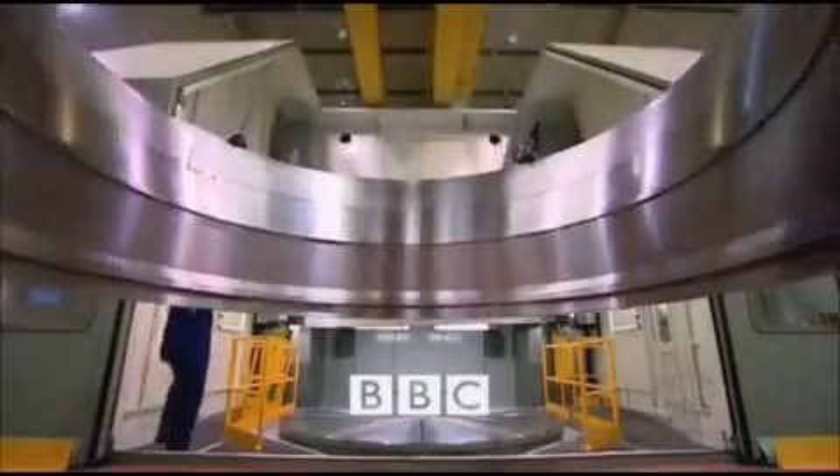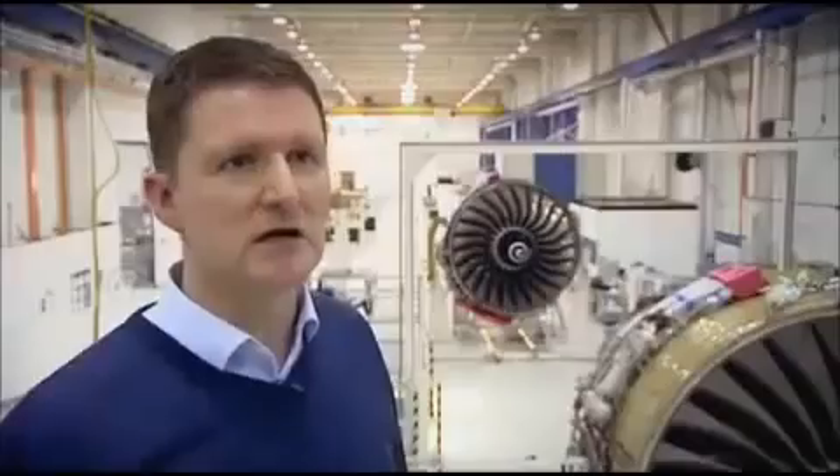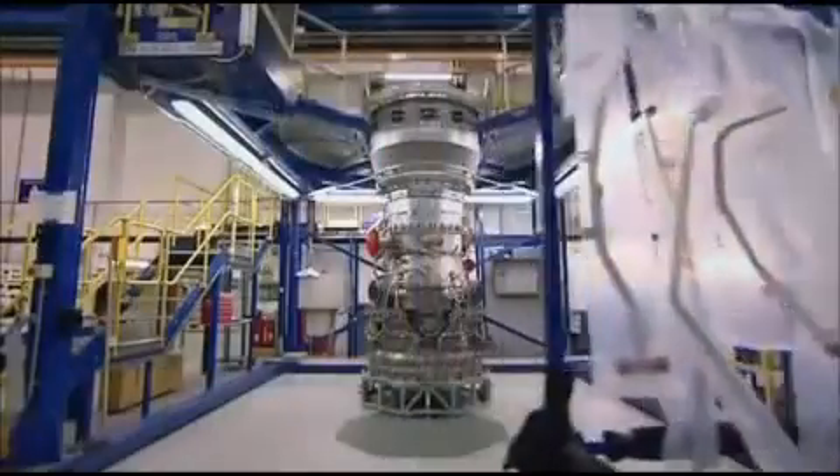It's a massive machine, but it's a real piece of precision engineering too. From the moment we launch the kit to make the first internal module, right through to the engine being dispatched, it's 20 days.